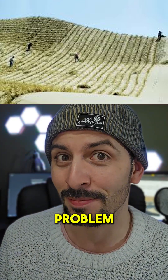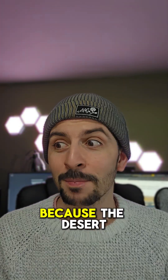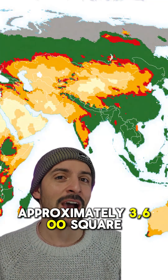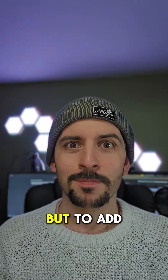Desertification is a huge issue — it's where land that was once rich with vegetation slowly becomes a dry, barren desert, because the desert literally spreads and expands into those territories. China has been losing approximately 3,600 square kilometers every year to desert. This is a serious issue because it basically makes the land inhabitable.